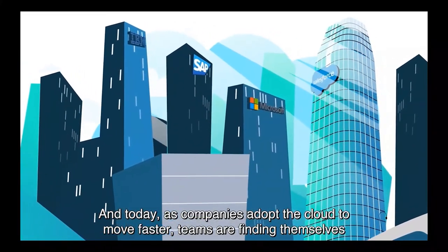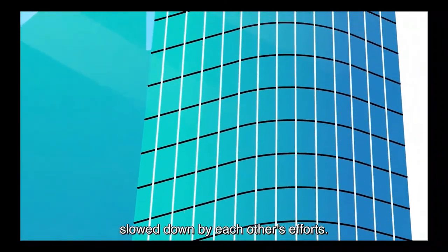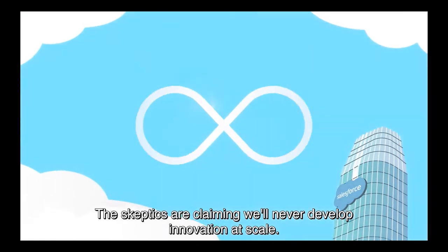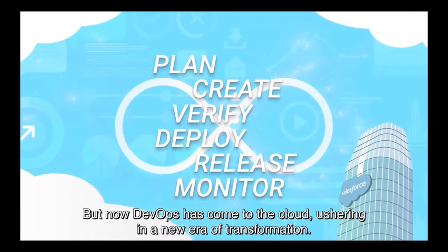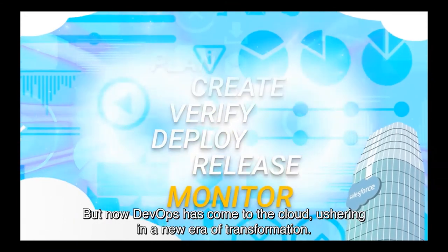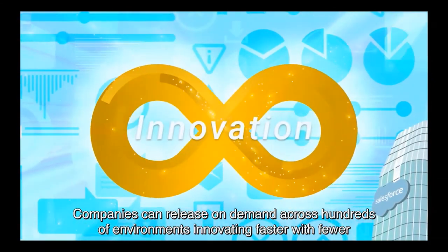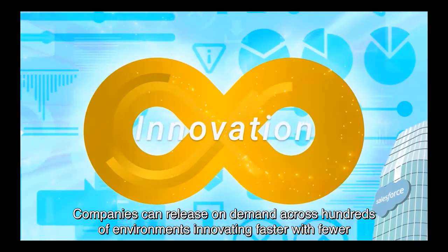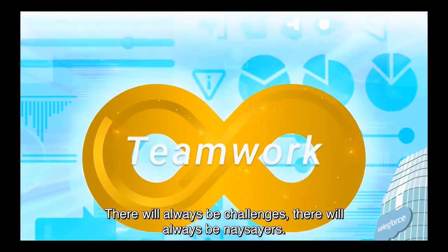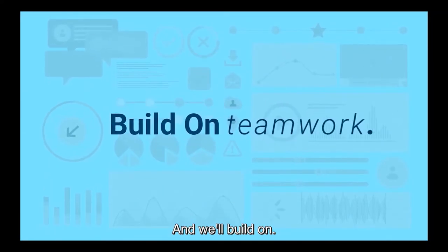Today as companies adopt the cloud to move faster, teams are finding themselves slowed down by each other's efforts. The skeptics claim we'll never develop innovation at scale. But now DevOps has come to the cloud, ushering in a new era of transformation. Companies can release on-demand across hundreds of environments, innovating faster with fewer conflicts and fewer disruptions. There will always be challenges, there will always be naysayers — and we'll build on.